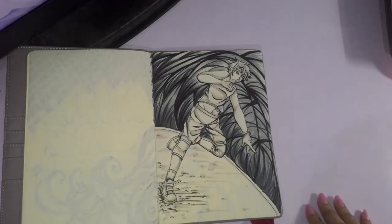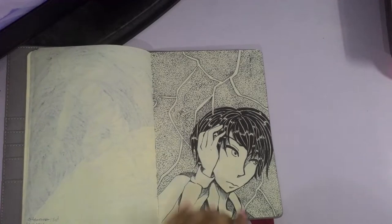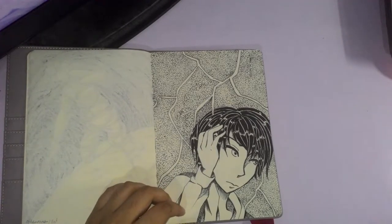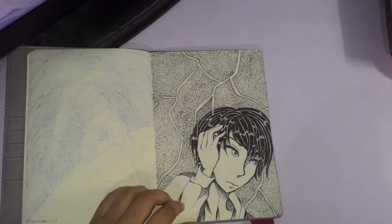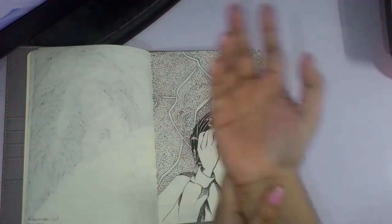Day one was 'Fast.' The goal was to create motion and tension using the background and colors without using a super actiony pose for the character. I did a person running and used the background to create this restrictive 'running away from something' feel — hence 'fast.' Day two was 'Noisy' and I used the stippling technique, also called pointillism, to create that grainy, static-y effect. It took me a while to finish and it really hurt my hand after, especially along the wrist.